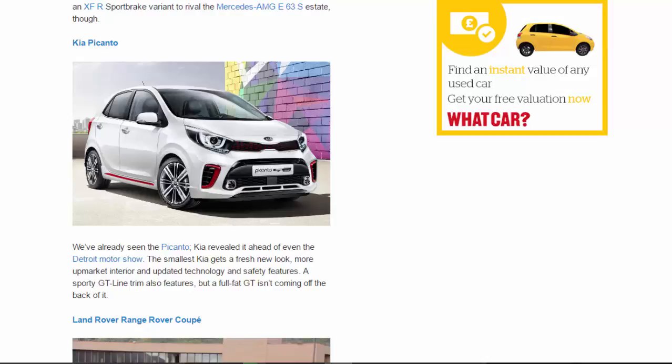Kia Picanto 2: We've already seen the Picanto 2 — Kia revealed it ahead of even the Detroit Motor Show. The smallest Kia gets a fresh new look, a more upmarket interior, and updated technology and safety features. A sporty GT Line trim also features, but a full-fat GT isn't coming off the back of it.